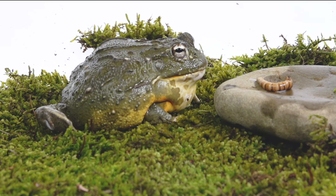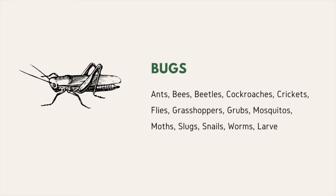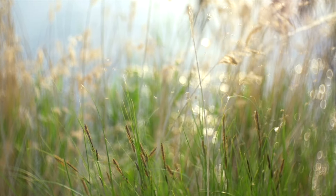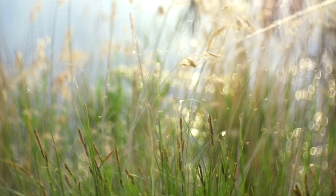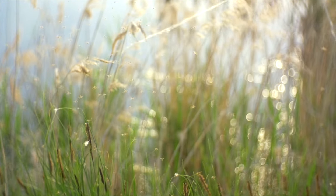Now before we get into how an adult frog eats, let's talk about what they eat more specifically. Adult frogs eat bugs, including ants, bees, beetles, cockroaches, crickets, flies, grasshoppers, grubs, mosquitoes, moths, slugs, snails, worms, and larvae.